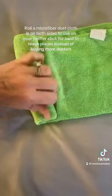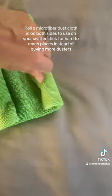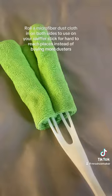Roll a microfiber dust cloth in on both sides to use on your Swiffer stick for hard-to-reach places instead of buying more dusters.